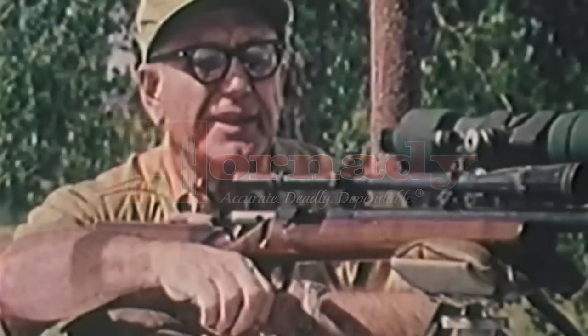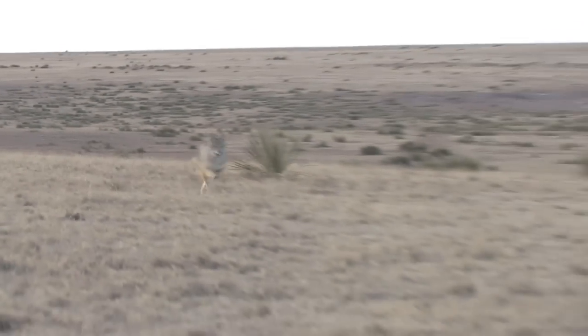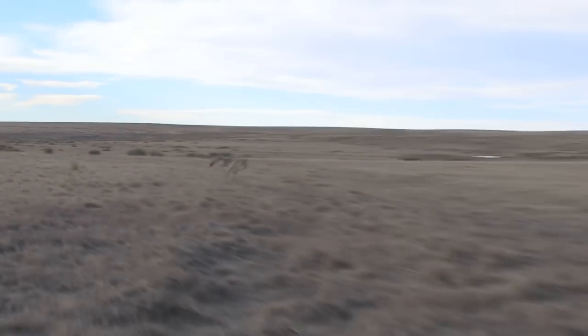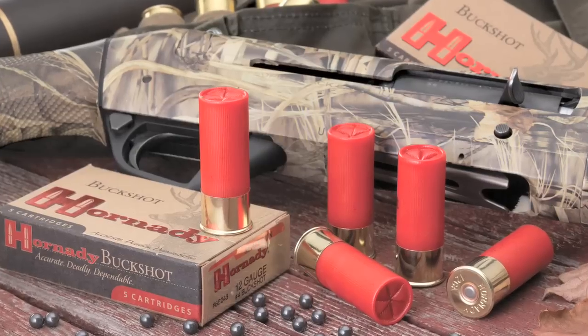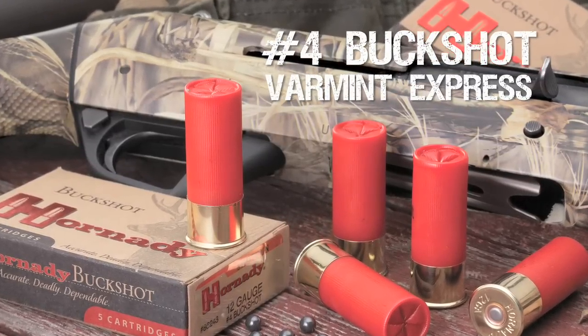Hornady has been supplying varmint hunters with premium bullets since 1949. But as good as Hornady bullets are, there are situations that require something else. Announcing the 12 gauge number 4 buck Varmint Express from Hornady.